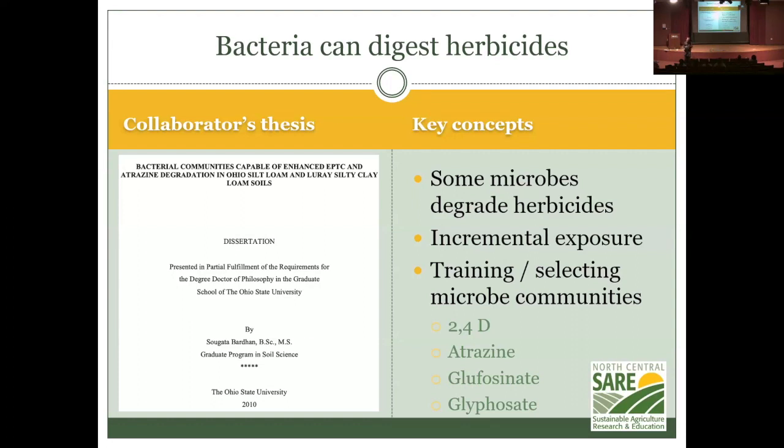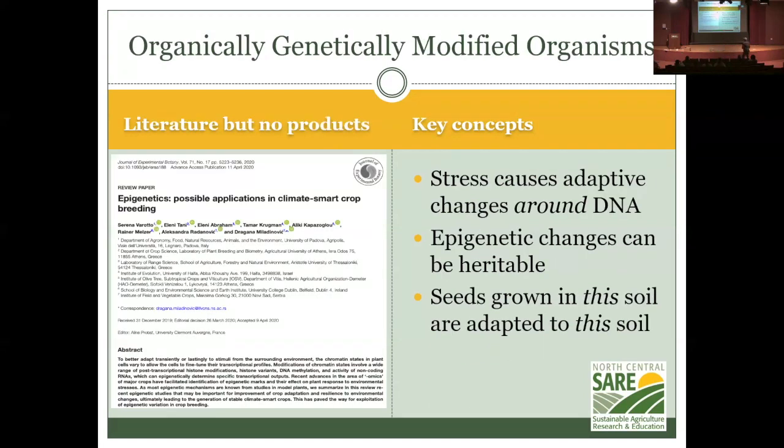Barden, one of our hosts here, has a PhD thesis about training bacterial communities to digest atrazine. He believes that if you expose a compost pile to an herbicide, the compost pile will select for — or somehow ramp up — the ability to digest that herbicide. That's interesting too. And you can organically create what amounts to a genetically modified organism through epigenetic processes.